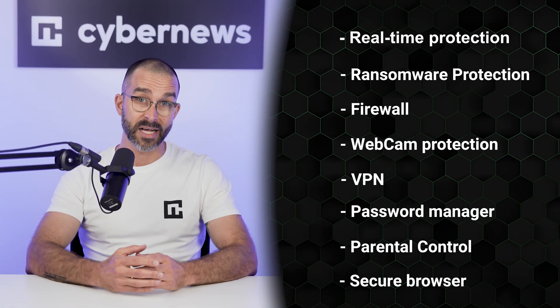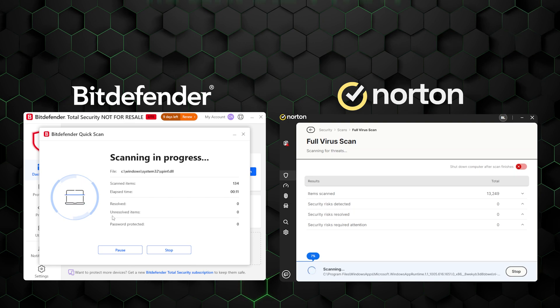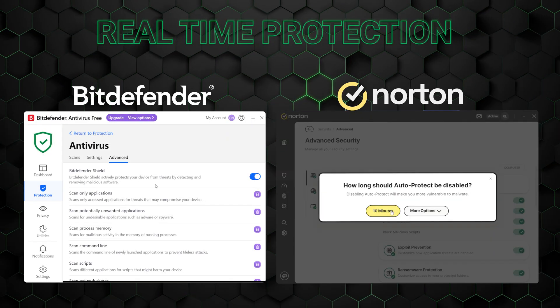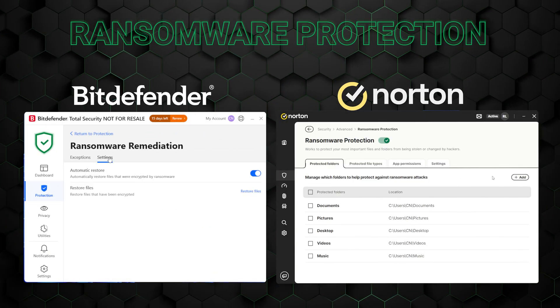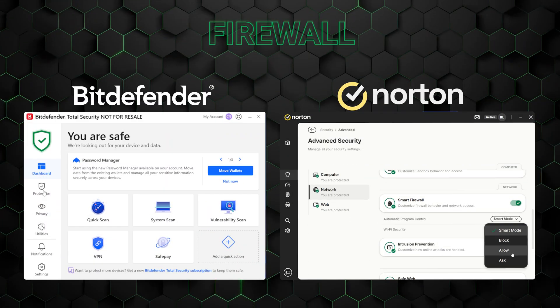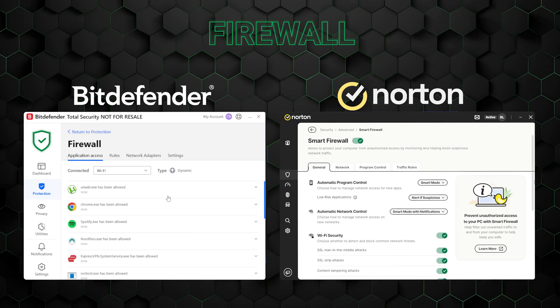Let's take a closer look at what each antivirus has to offer. Both Norton and Bitdefender come equipped with solid malware scans and real-time protection to keep devices virus-free, along with ransomware protection — an increasingly serious problem in the cyber world. Any top antivirus also needs a firewall, which monitors incoming and outgoing network traffic, ensuring only legitimate data enters.